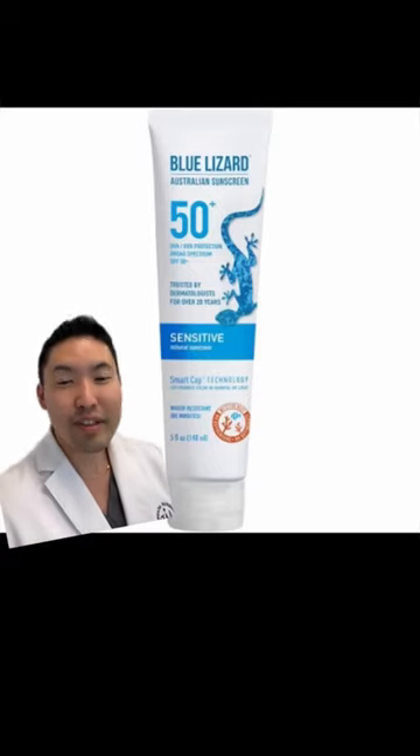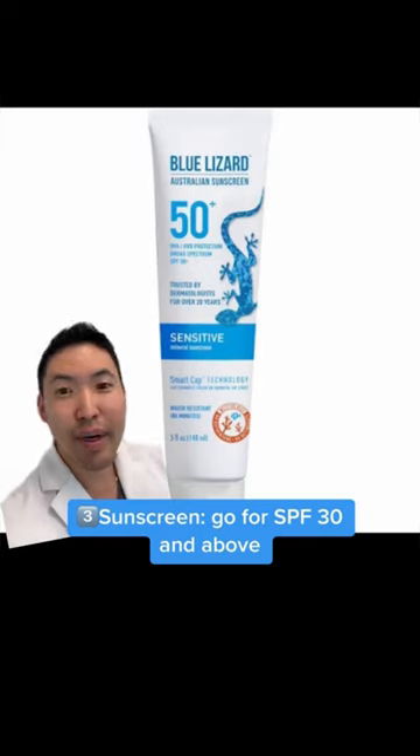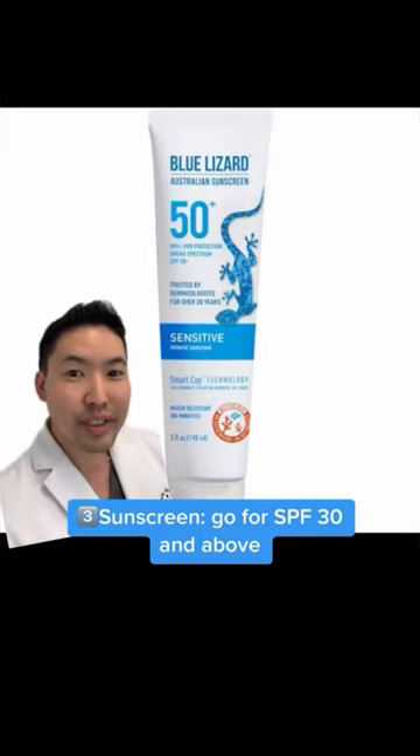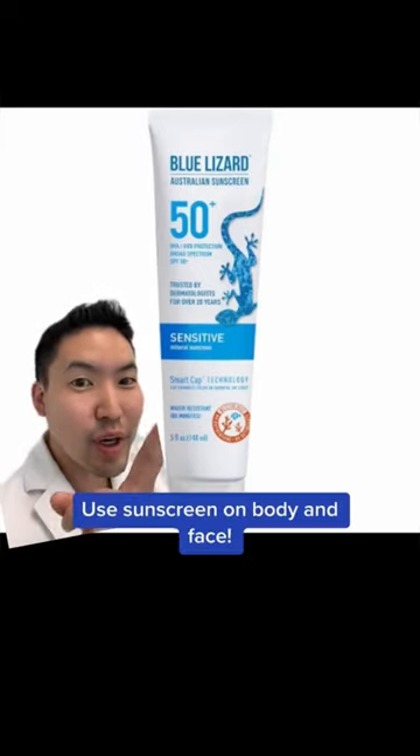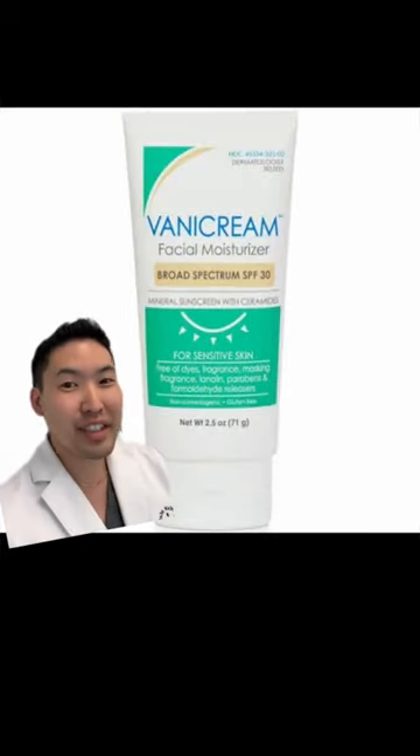And then of course, the most important part: sunscreen. I like Blue Lizard's Sensitive SPF 50 for the body and the face. This is a mineral-based sunscreen, and as you can see here, it's water-resistant. If you want something just for your face, Vanicream wins, especially if you have sensitive skin.